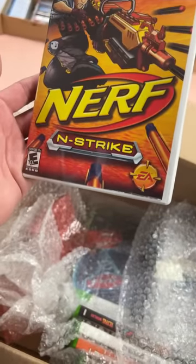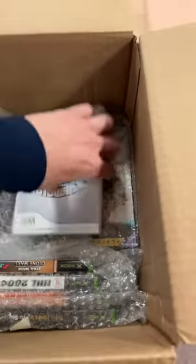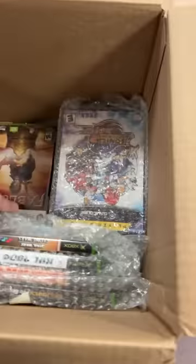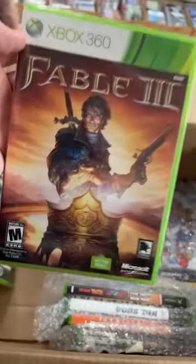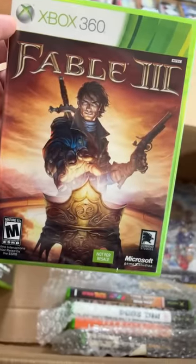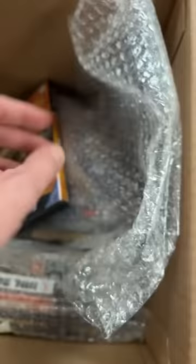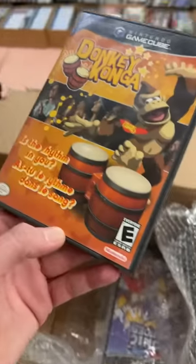There's a Nerf game. There's a ton of great games on the Wii. There's Fable — another good one. We're getting into a GameCube stack down here. Donkey Konga — that uses the bongos. We've done that a few times, haven't we, Hunter? We've bongoed it up. I love the bongos.